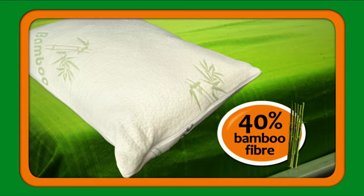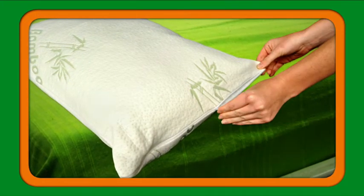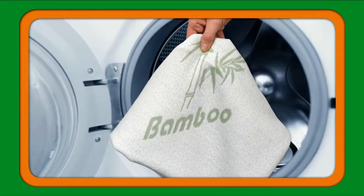The memory foam pillow has a removable cover that is made from 40% bamboo fibre, and it's so easy to remove. It makes cleaning a cinch.